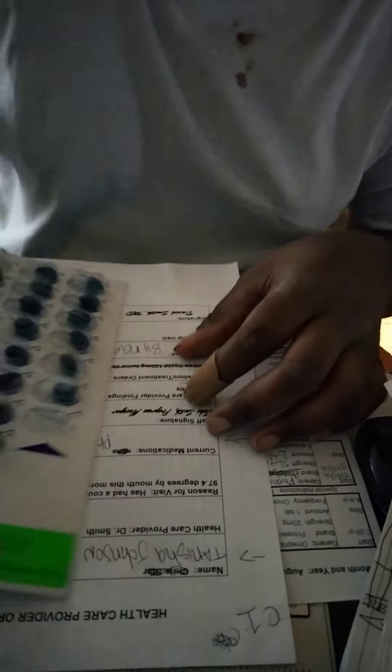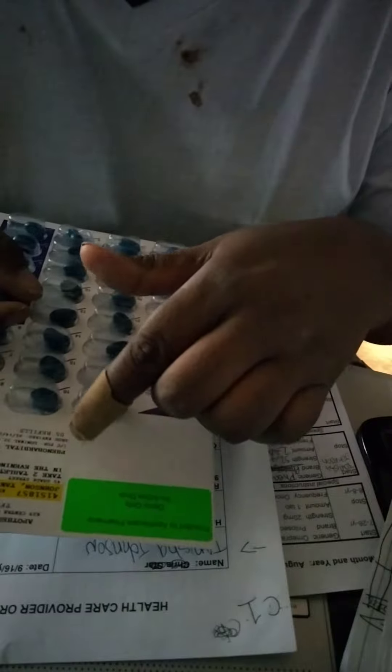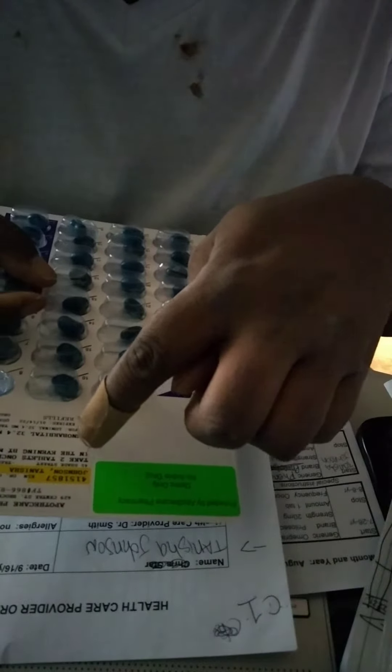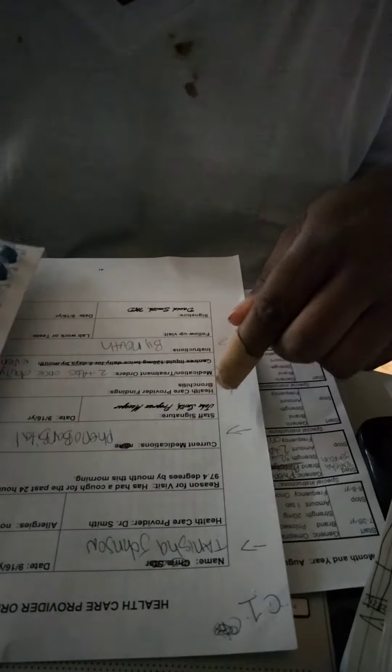Check one between pharmacy label and ACP order. I have Tanisha Johnson, phenobarbital 32.4 milligram tablet, take two tablets once daily in the evening by mouth. Checking the ACP order: Tanisha Johnson, phenobarbital, two tablets once daily in the evening.